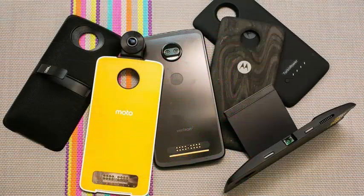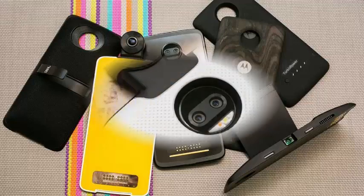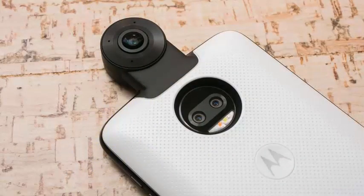There is also 64GB of storage available, with around 53GB available out of the box. Motorola has included a microSD card slot to expand that storage, and the Moto Z2 Force has support for expandable storage.